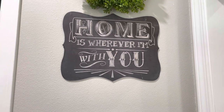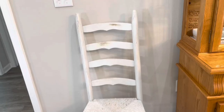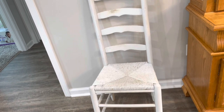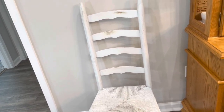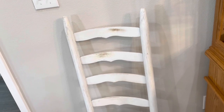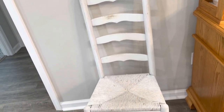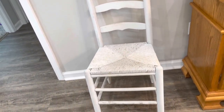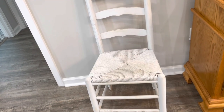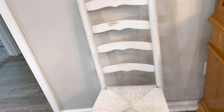Two more furniture pieces I've gotten from thrift and antique stores are these two white chairs. I have one on either side of my hutch and I paid $25 each, so $50 for both. They're in pretty good shape — a little bit wobbly — but for what we use them for they work out fine. I didn't change the color of any of these; they were already distressed when I picked them up.